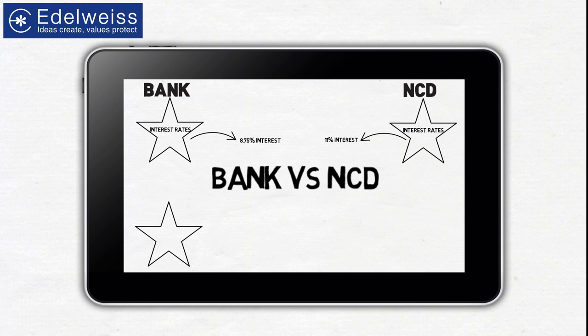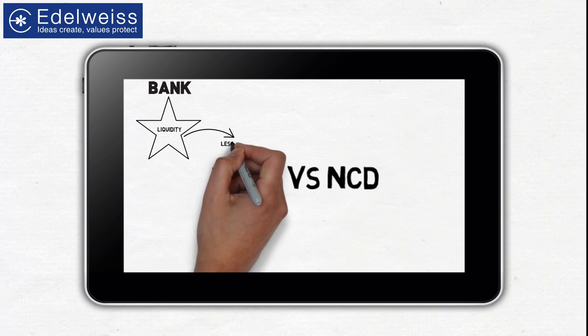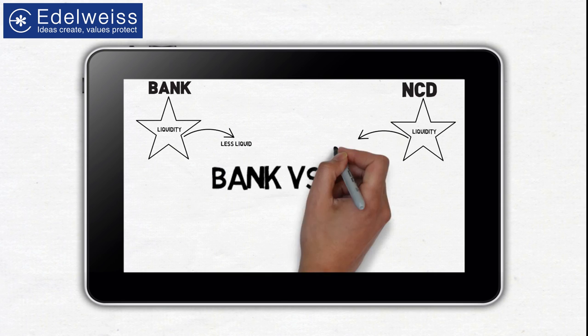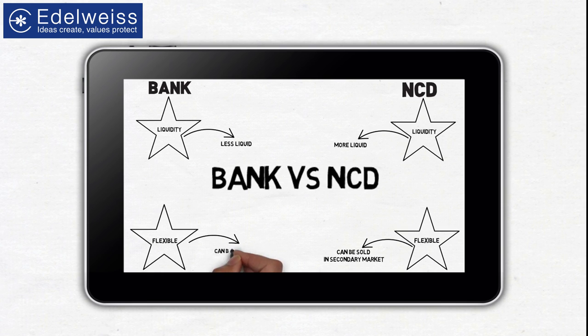Fixed deposits typically have a maturity period ranging from 1 year to 5 years. On the other hand, the average maturity periods for NCDs range from 90 days to as long as 10 or even 20 years. Though NCDs are less liquid than most other investments like shares, debentures have much more liquidity than bank fixed deposits. You can sell debentures in the secondary markets before their maturity dates, just like you would sell stocks. Fixed deposits can be converted to cash before maturity, but banks may charge a penalty for doing so.